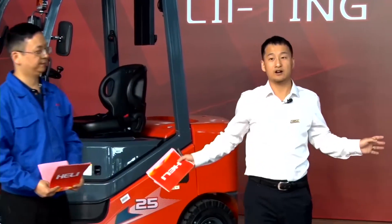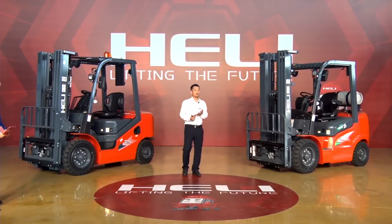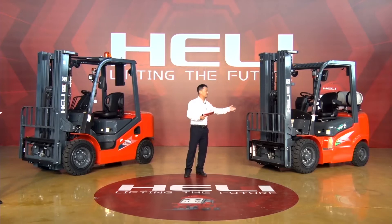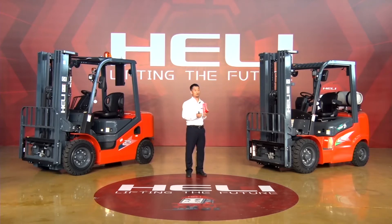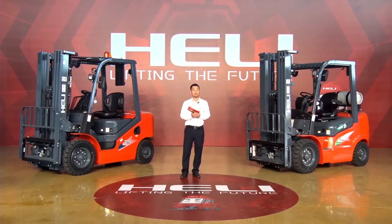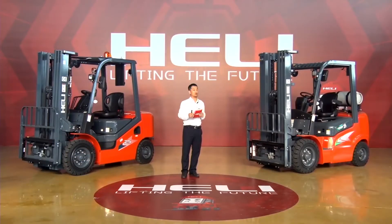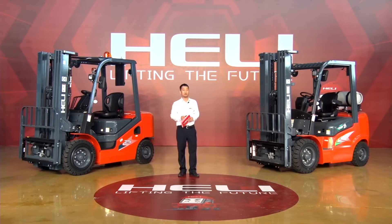As we can see here, we have two forklifts. Both of them are 2.5 tons. On my left hand is a Heli G Series 2.5 tons. On my right hand is a Heli H3 Series 2.5 tons. Both of them belong to the small tonnage forklifts of 1 to 3.5 tons.